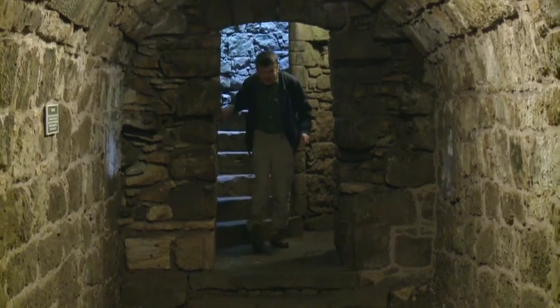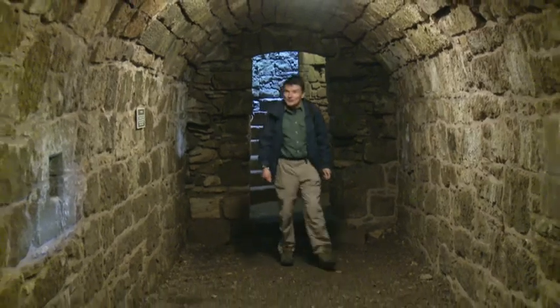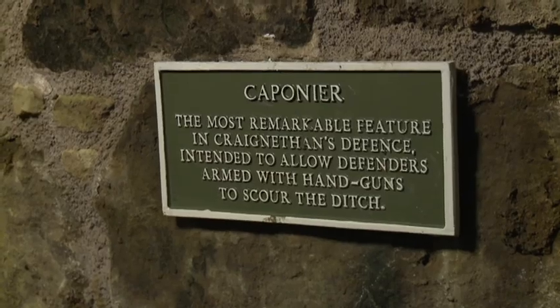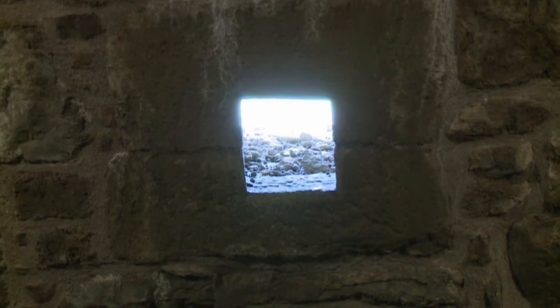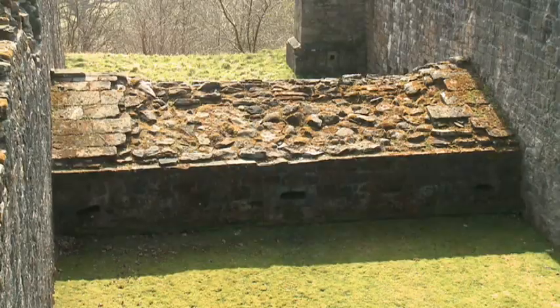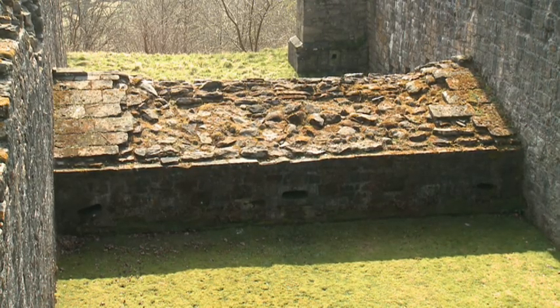I've come down the spiral staircase into the Caponnier, which is effectively a pillbox used to defend the ditch that was dug to protect the tower house itself. Here there are loops for shooting through to try to stop any attackers making for the tower house. Caponniers like this were Italian inventions, but this one and apparently one down in England are the only two left in existence.